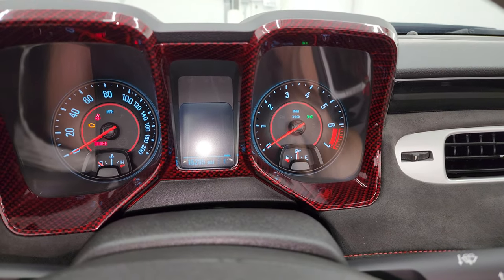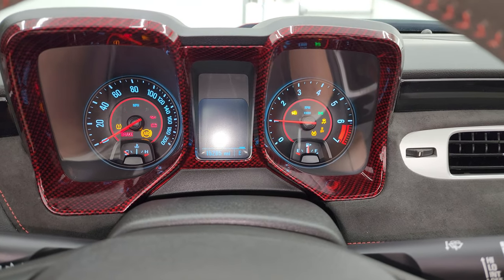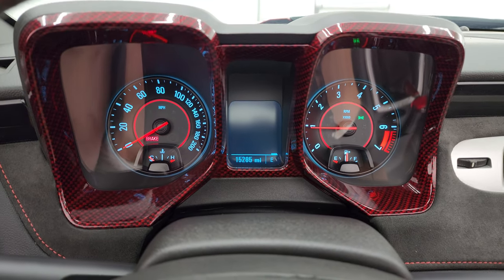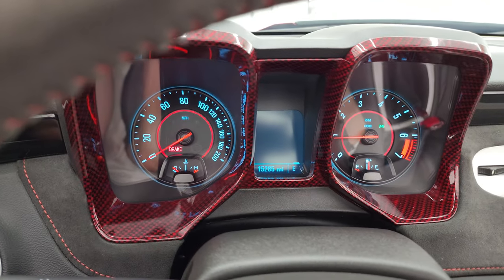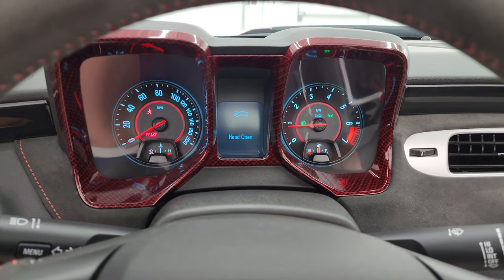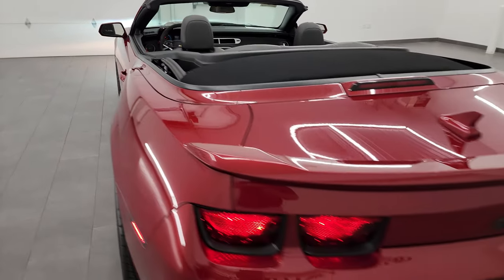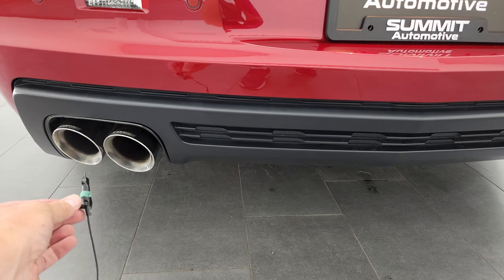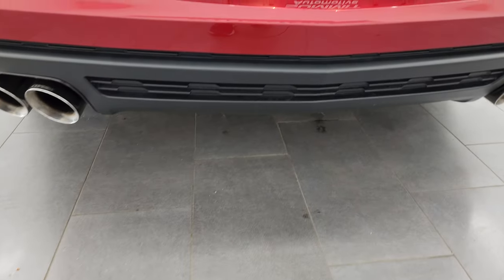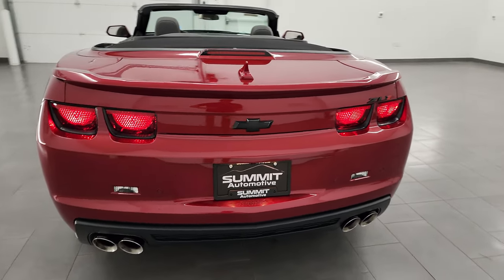Let's start it up and take a look under the hood and listen to that exhaust. Woo! Sounds good — starts right up. No check engine lights or anything like that. Let me turn all the lights on as well. Sounds really good. Alright, let's go take a look under the hood.